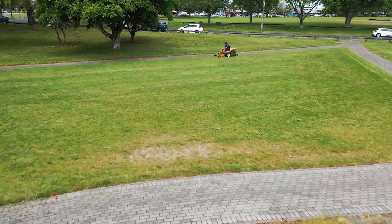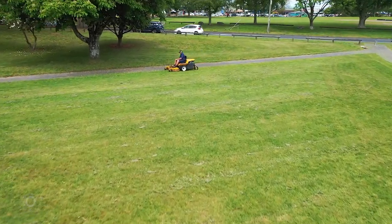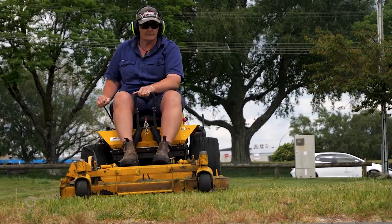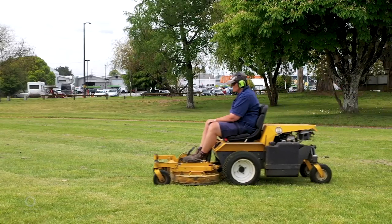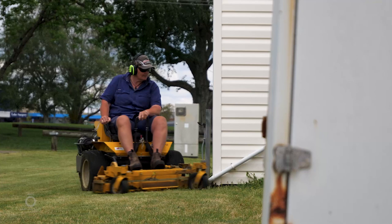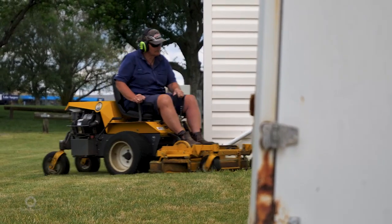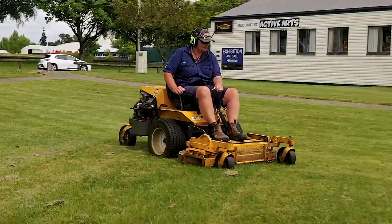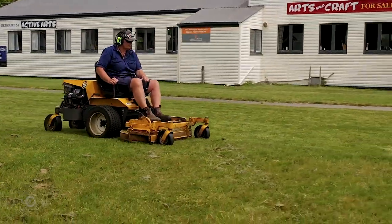At this time of year the grass is just like it's on steroids, so we're pretty much hard out cutting as fast as we can cut. We have a mowing app that we follow, with some variables in there — whether it's a one-week mow, two or three-weekly mow — and when one of the operators mows the area they put the date in, and note any hazards that they can identify.